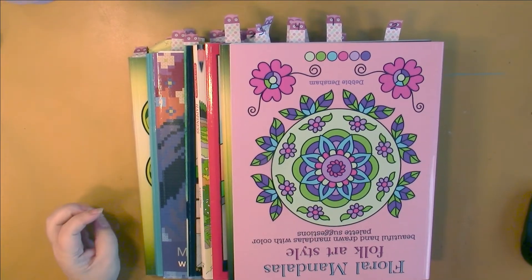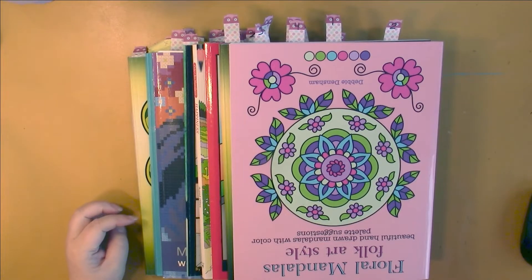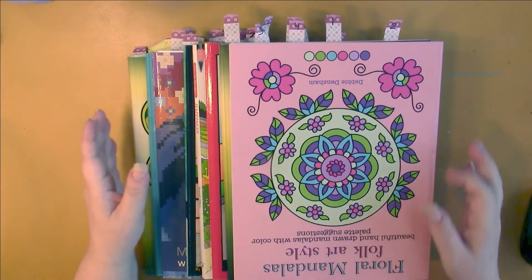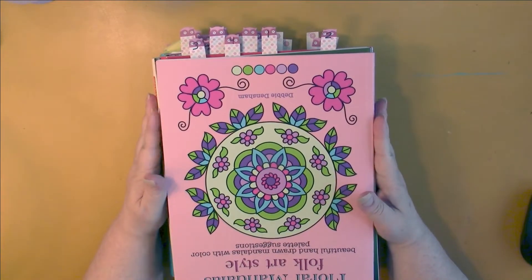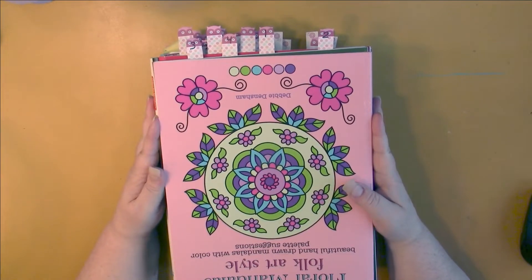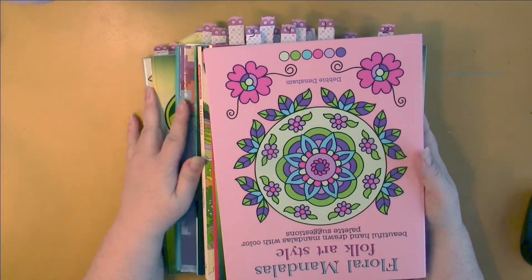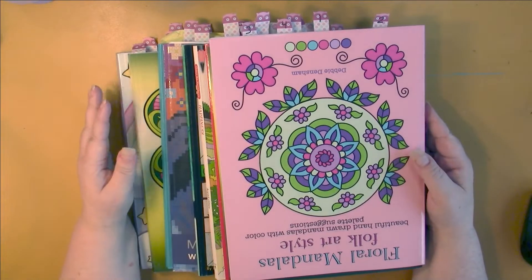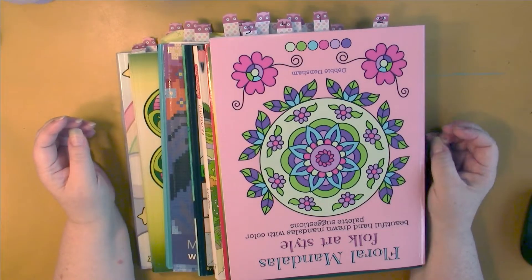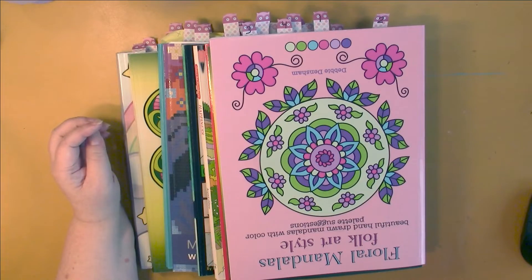Hello, this is Nikki in Niagara coming to you from Niagara Falls, Canada. What I'm going to do today, since it is the beginning of July when I'm filming this — the first six months of the year are over — is do a mid-year look at my ten books to finish this year and see how I am doing in this challenge.